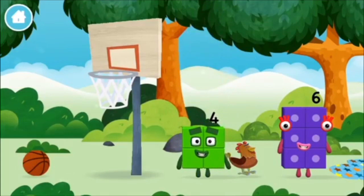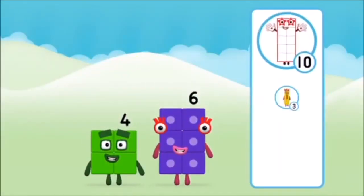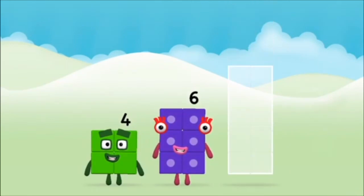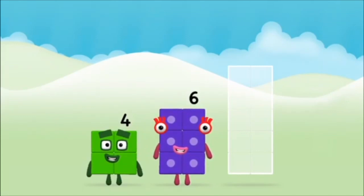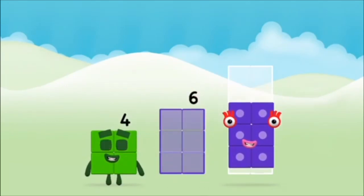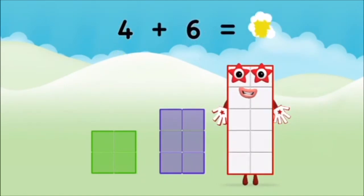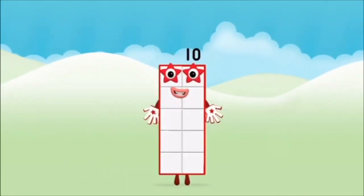Which number block did you find? What number block can you make by adding these two together? That's the correct answer! Add the number blocks together! Four plus six equals ten. Well done! You made number block ten!